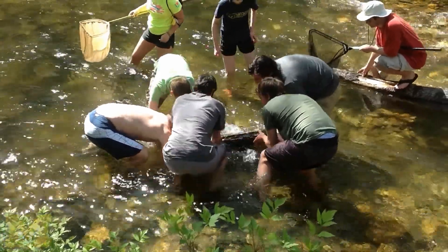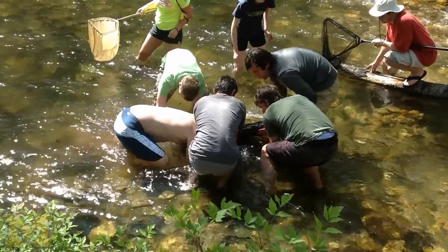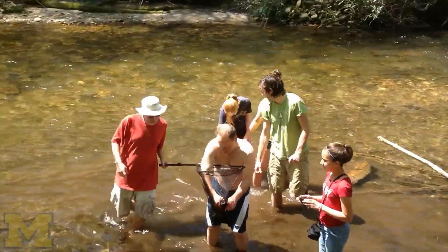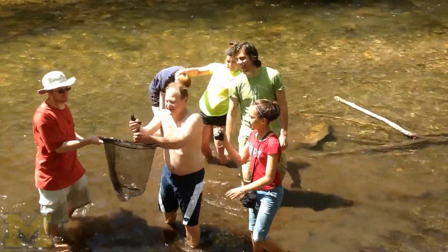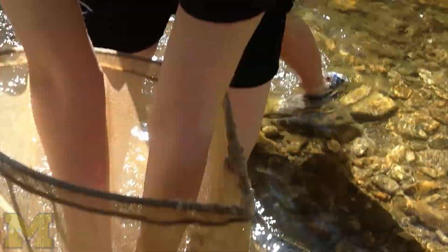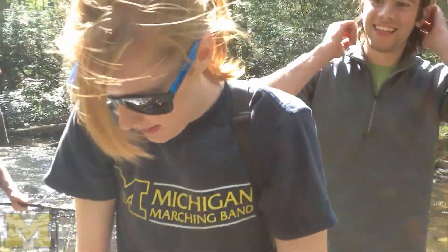Strong people lift up big flat rocks, and a grabber reaches around underneath the rock, feeling until they find a slippery salamander. The second rock we tried, I was the grabber — I was looking underneath and I caught a hellbender.